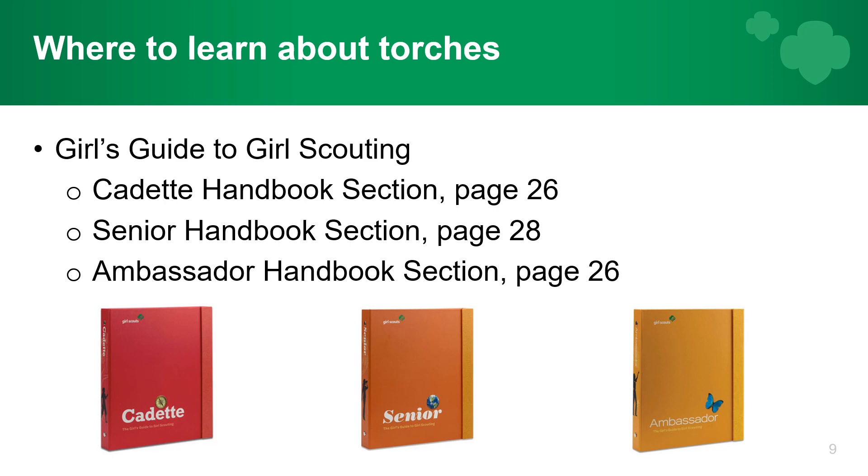Moving on, let's talk about the torch awards. Just like the service bars, you can find information in your handbooks — page 26 of the cadet book, page 28 of the senior book, and page 26 of the ambassador handbook.